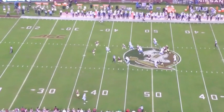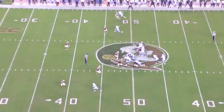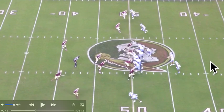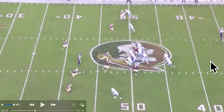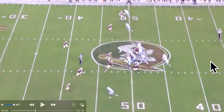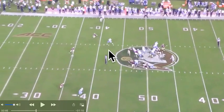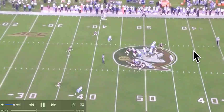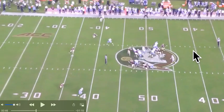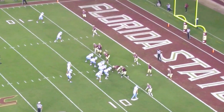Just a great slant on this one. Watch him sell deep — he gets outside leverage and the corner's hips are fully turned, ready to go on the deep ball. Then Daz just turns him around completely. That's a lot of separation for a slant route, and it's because he does have to be respected deep. In the NFL he won't get quite that much respect, but he's still showing off what he can do.